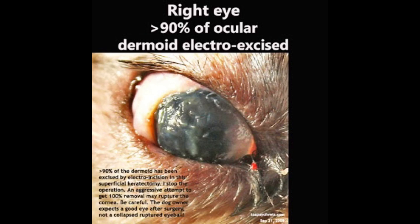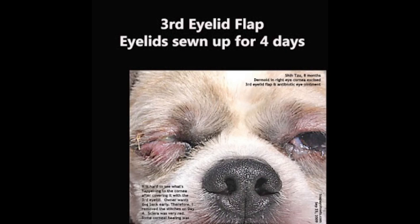Care must be taken not to enter the eye when excising the dermoid. In this case, the site where the dermoid lay was not covered by a piece of transplanted cornea. A third eyelid flap for 14 days facilitates healing of the exposed corneal epithelium. Antibiotic eye drops are applied daily for 14 days, and an Elizabethan collar for 14 days prevents scratching of the eye.